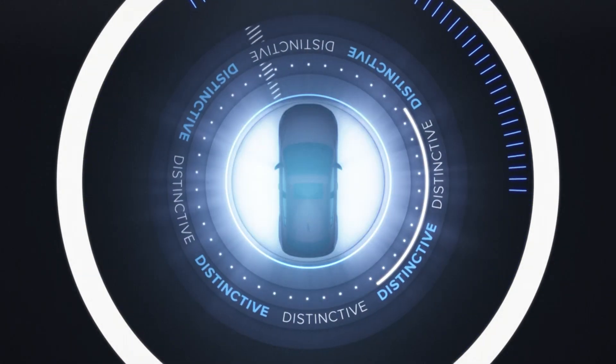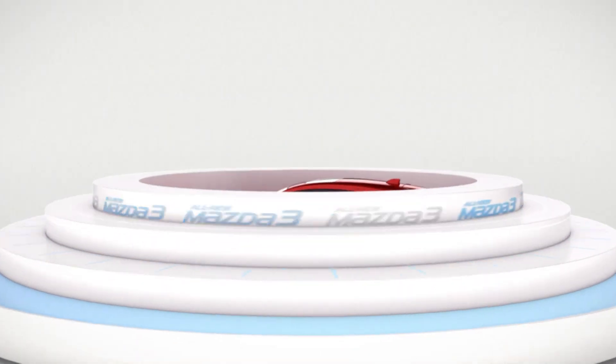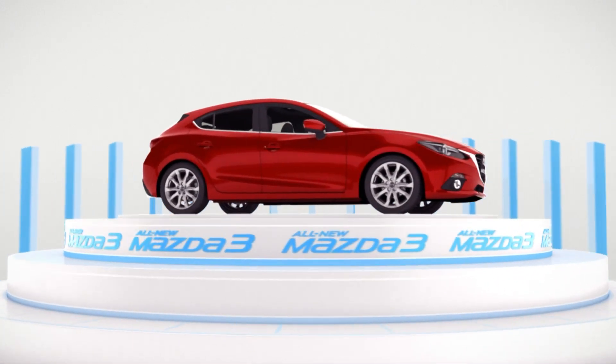It is a spirit that is instantly recognisable in the all-new Mazda 3. This is the latest chapter in Mazda's Skyactiv story.